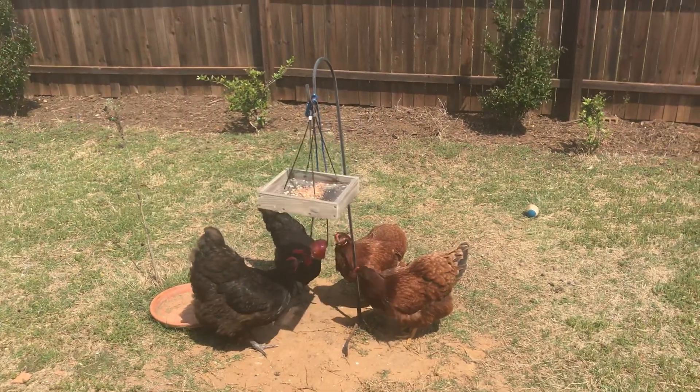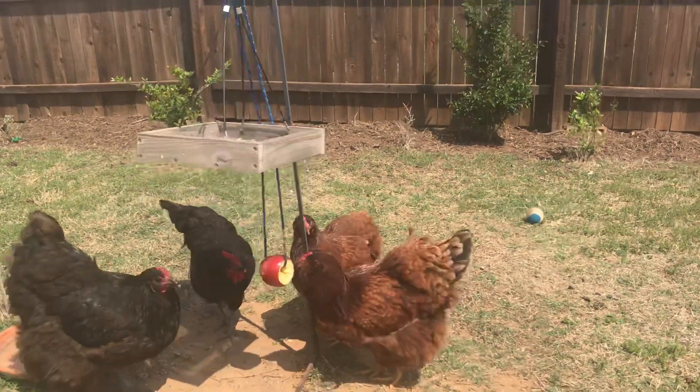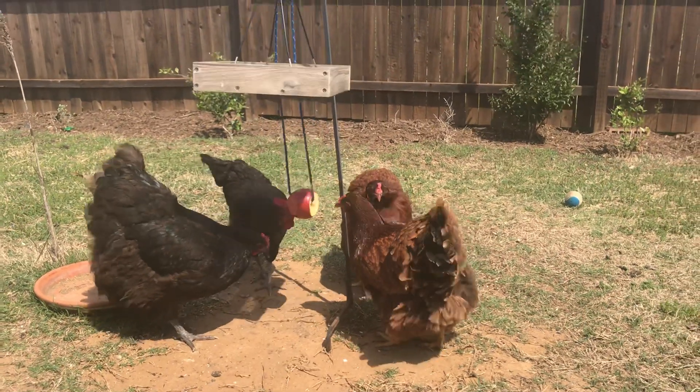Do you have bored chickens? Well, I've got a solution. An apple on a string basically just makes a game of tetherball for chickens.